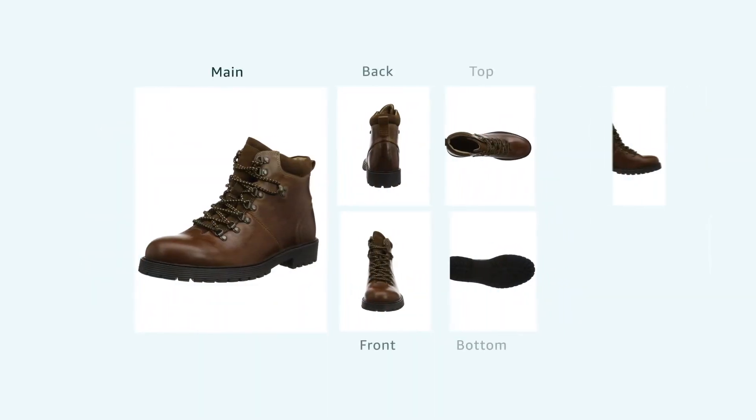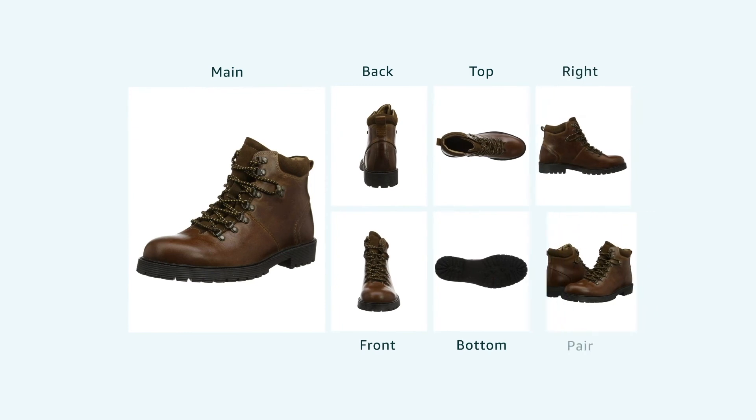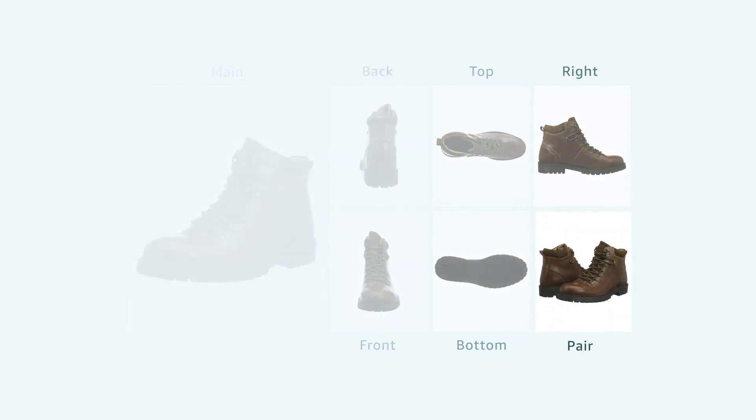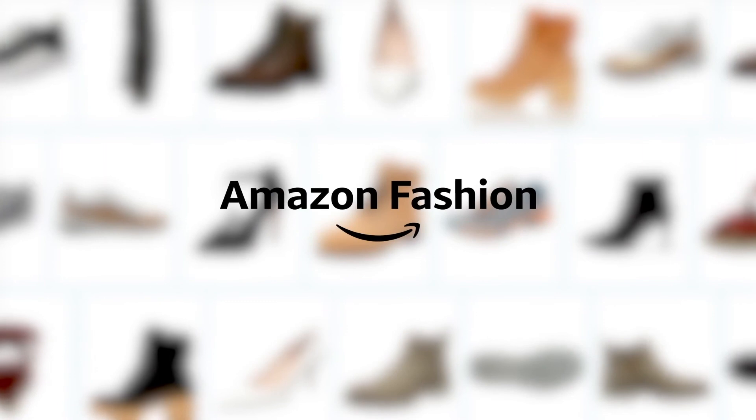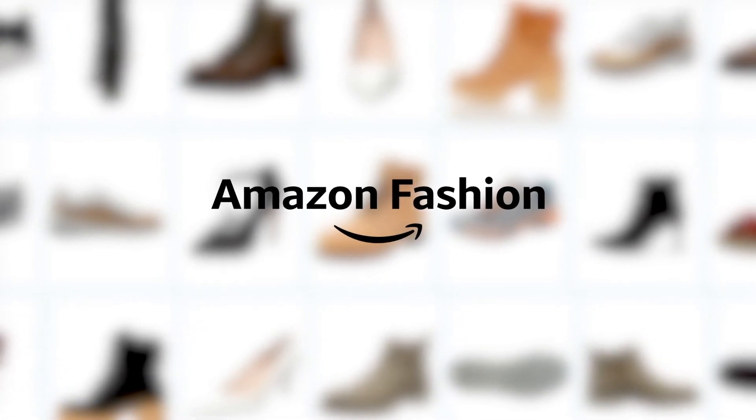We recommend a minimum of five and a maximum of seven images. Making these improvements and ensuring your images comply with Amazon guidelines can make all the difference to your customers' experience.